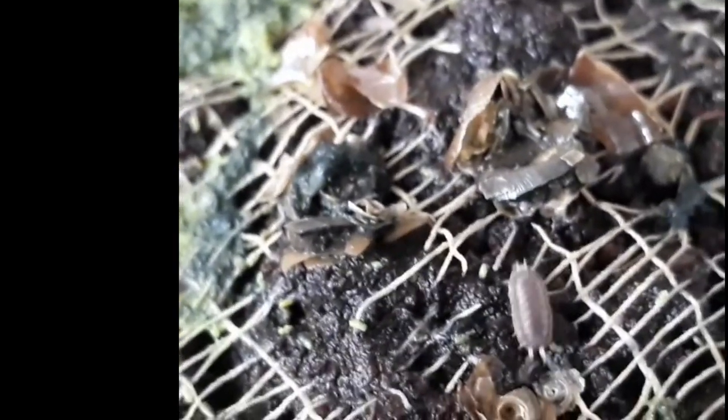The isopods I kept as an addition to my cleanup crew. And I even started some separate cultures of them.